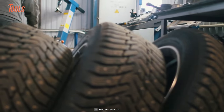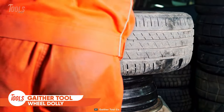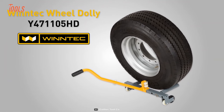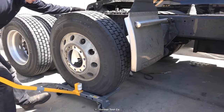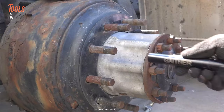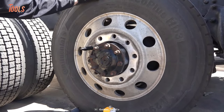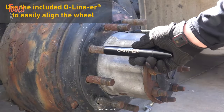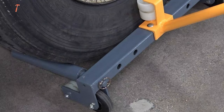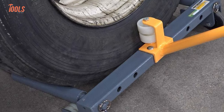Working with heavy wheels can be challenging and troublesome. It requires a lot of effort to install or remove them, but the wheel dolly comes with a solution for this hassle. Using the simple principle of leverage, this tool ensures you get the maximum job done with minimal effort and the least amount of physical strain. It comes with an O-liner to align and fit the wheel perfectly, and it can hold any wheels from 6.5 to 24.5 inches, including super singles.